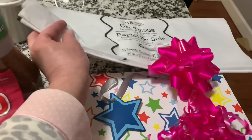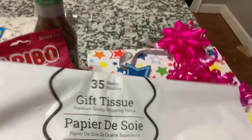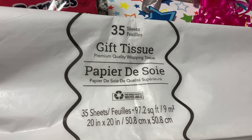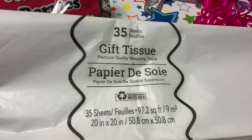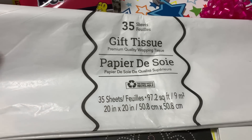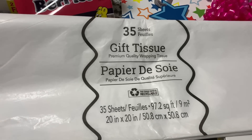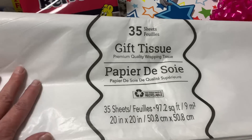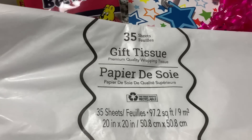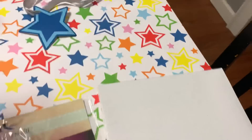We have a birthday coming up so I needed some more supplies. I grab this all the time because I think it is a great deal — it is their tissue paper. You get 35 sheets in here, 20 inch by 20 inch. This works great for me. I do have some in my Christmas bin where I keep all my boxes, bows, and tape, but I didn't feel like digging that out, so I picked this up. It'll come in handy throughout the year as other birthdays come along.